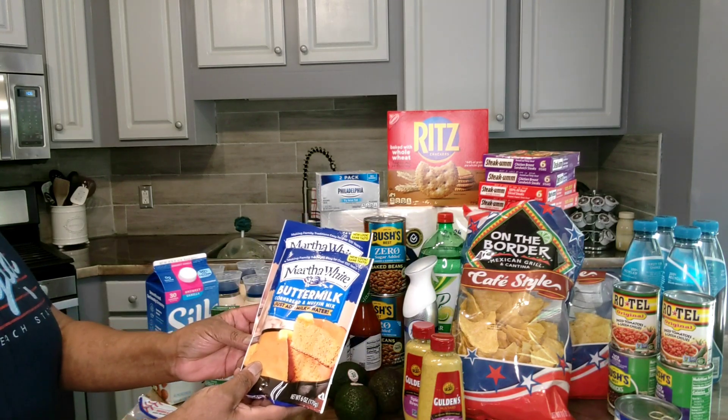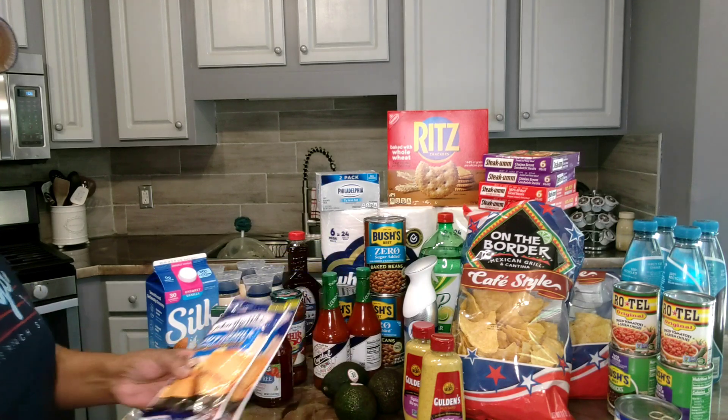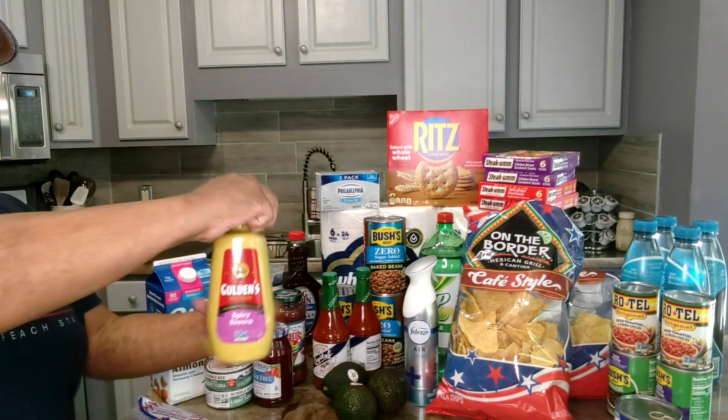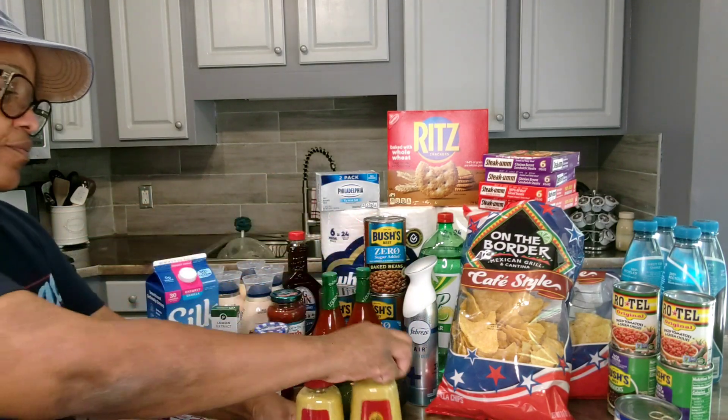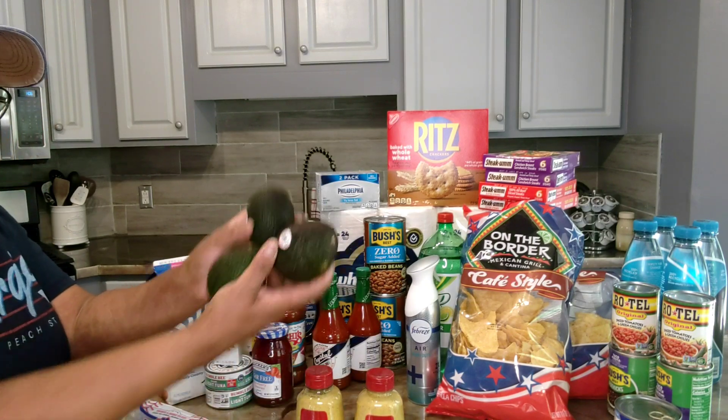I bought four bags of the Martha White buttermilk cornbread mix — they were on sale buy one get one free. I bought two things of mustard — they were on BOGO. I picked up three avocados — they were a dollar a piece.